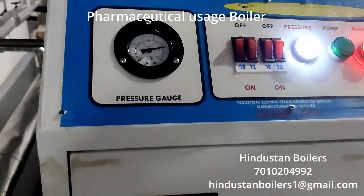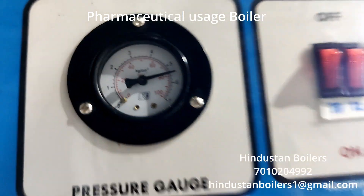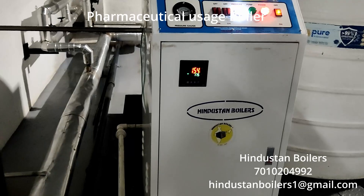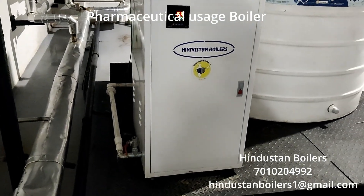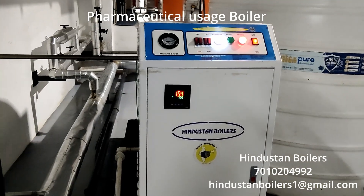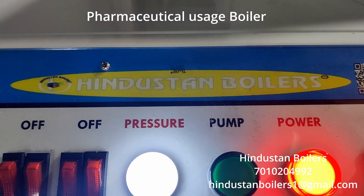If you have requirements for any type of boiler, we have extensive experience supplying to almost all industries. Feel free to reach out to us for any customisation to meet your specific needs. Thank you for joining us and we look forward to providing cutting-edge solutions for your industrial needs.